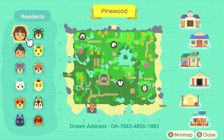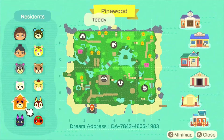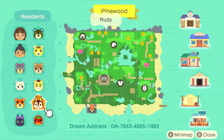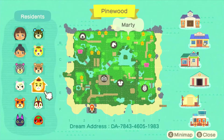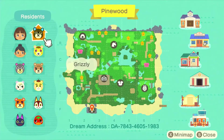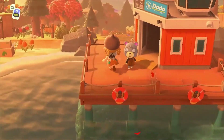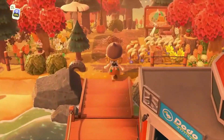We have villagers Olive, Marshall, Teddy, Kiki, Ketchup, Rudy, Marty, Maple, Tammy, and Grizzly. This map is literally amazing — just look at it, the terraforming looks amazing. I'm so excited to see everything. Let's go ahead and take a look. We're at the entrance now.